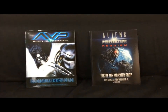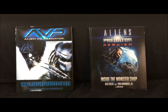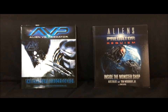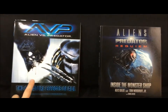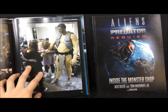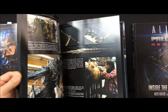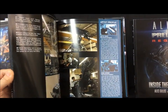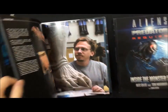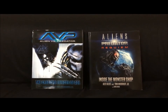Here are the two Predator books I have — AVP Requiem and AVP. Both of them are excellent books, absolutely detailed, with behind the scenes content, some of the technology, and stuff that didn't make it into the film. Out of these two, I think the ADP creature effects one is a really good book. It depends on which film you prefer. I would say this is the one to get, but if you prefer the Requiem film, that book is excellent as well. Both are highly recommended.